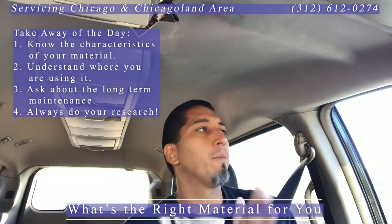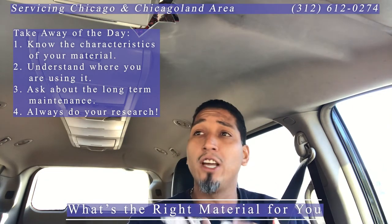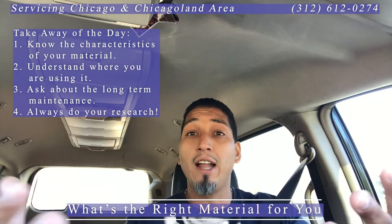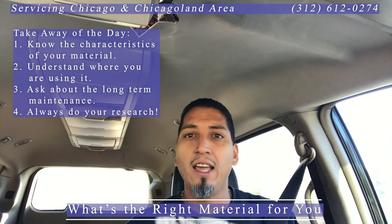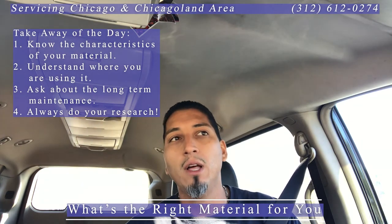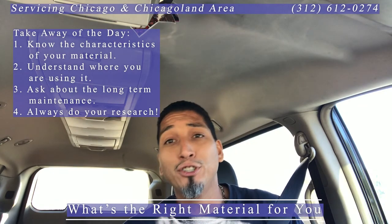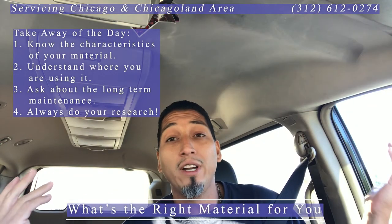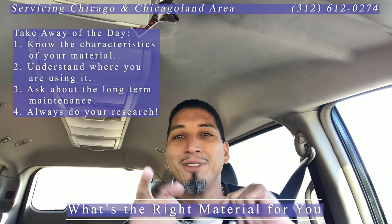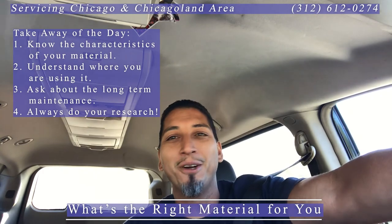Just trying to be ahead of the curve and give you guys information. I generally take my experiences and conversations with different customers and put it out here — if something goes on in my day that I feel could benefit others by sharing that story, I most certainly will. If you have any questions, anything cleaned, estimates for service, in the Chicagoland area or near suburbs — we go as far as Lake Geneva, as far as Tennessee — give us a call at 312-612-0274. Check us out online. Thank you so very much and hope this is helpful.